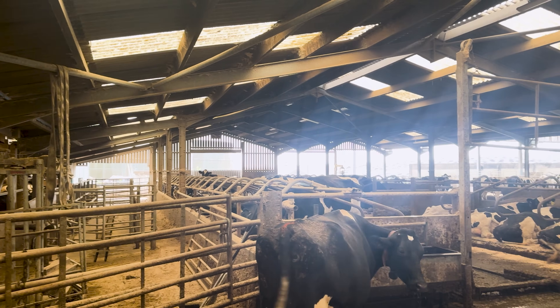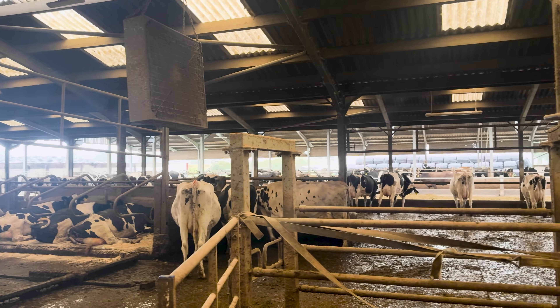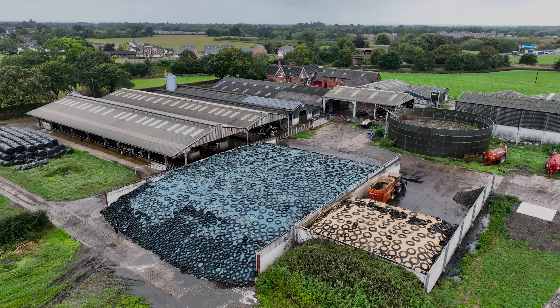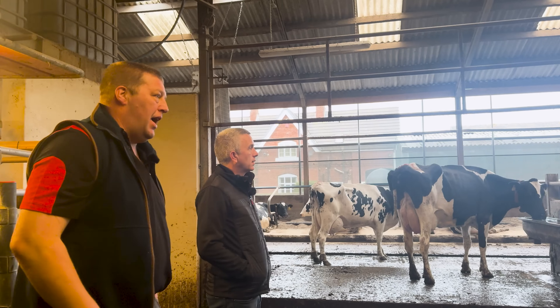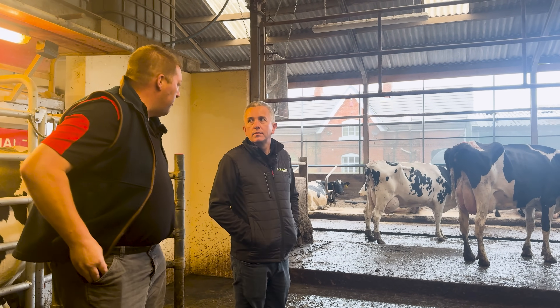So this was an original barn — to where the low roof is here, this was the original barn. There used to be a self-feed silage pit and then this was kennels originally. Over time it's been converted from cubicles to a robot area, from a silage pit to cubicles. There are 157 cubicles in this first building with the three robots.